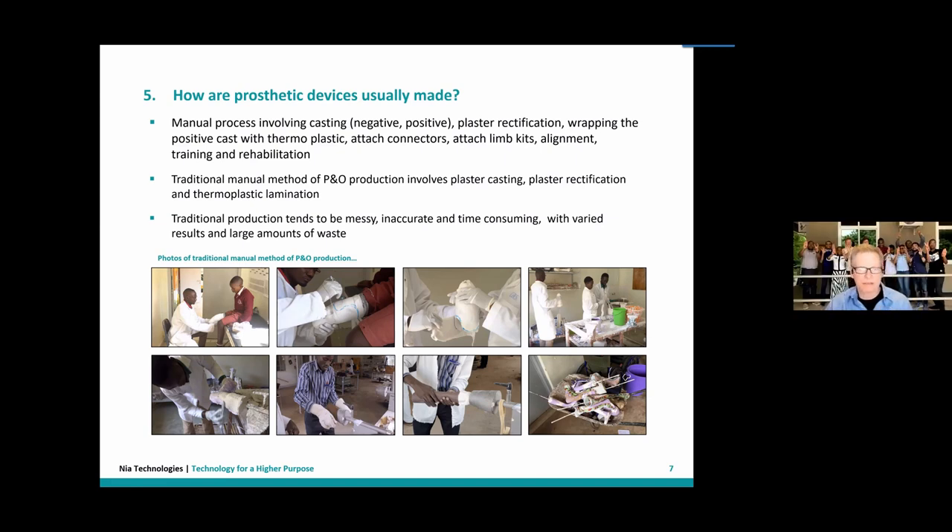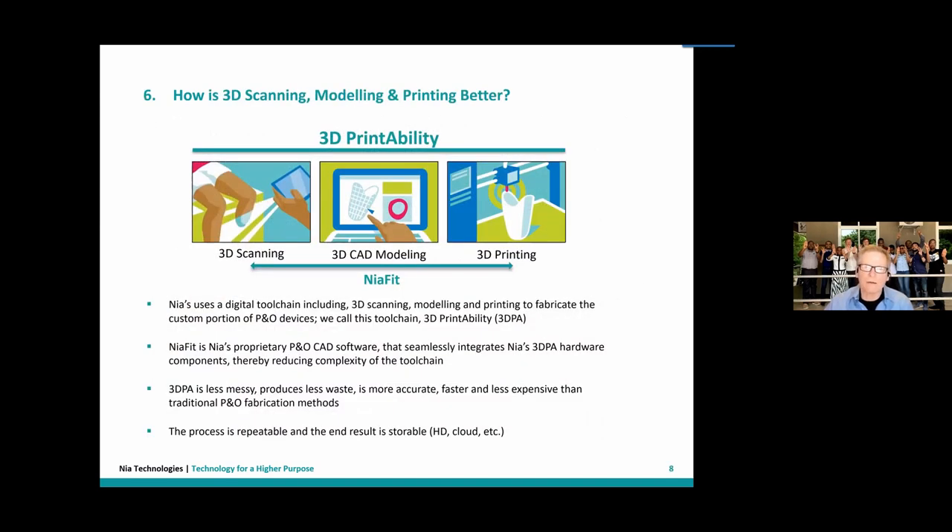We're moving from the analog, traditional model to a more digital model — just as we've seen happen with photography and telecommunications. In the prosthetics and orthotics world, we call this process '3D Printability.' We've created a tool chain that encompasses three elements: scanning, modeling, and printing.